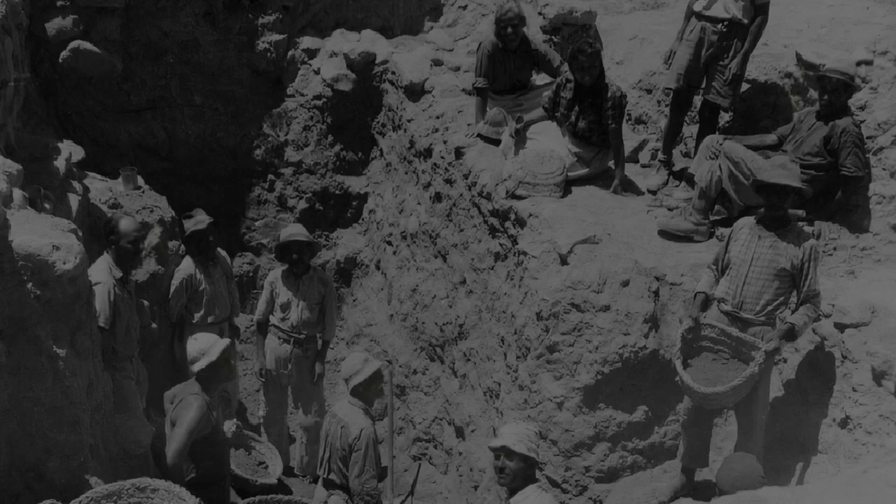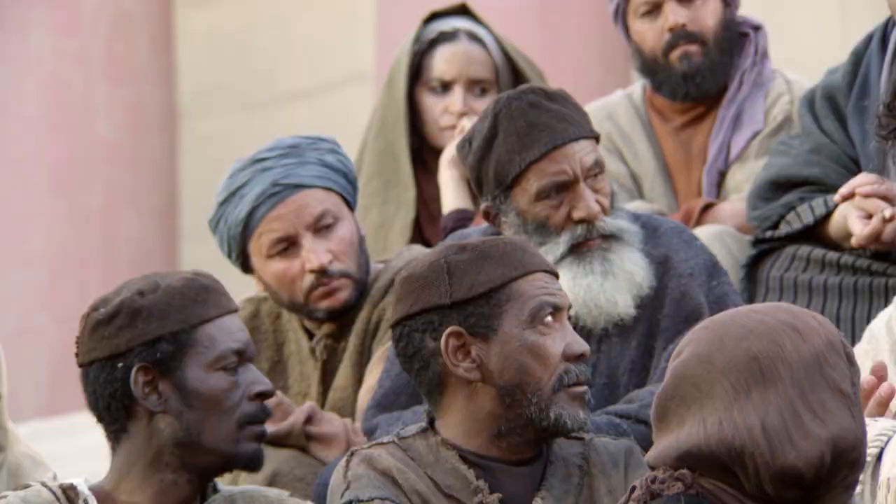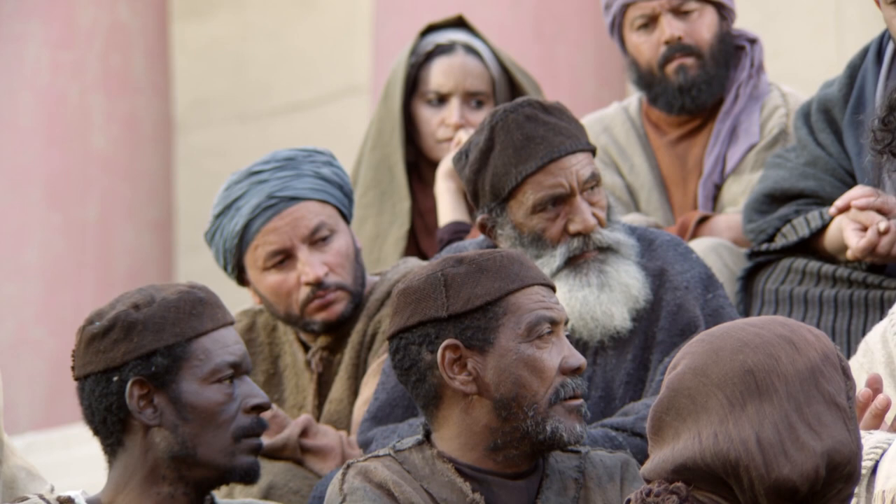This archaeological finding, excavated in 1967 by archaeologist Benjamin Mazar, verifies the Bible account of Jesus in Jerusalem and strengthens our belief in the story of Jesus.